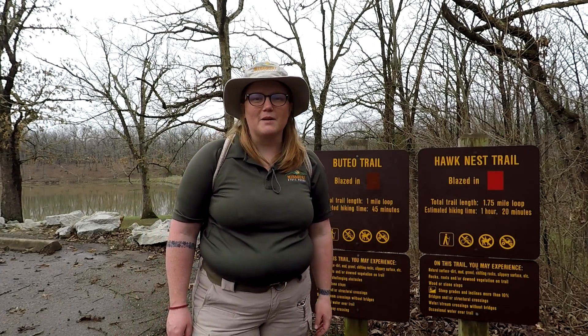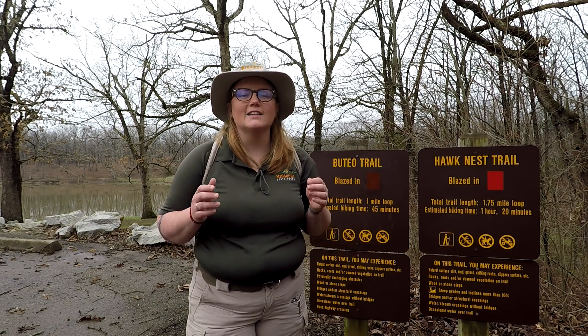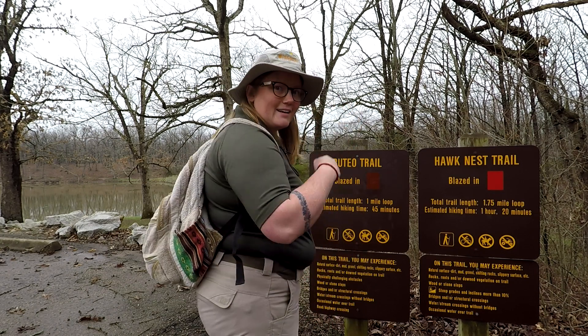Hi, I'm Kris from Knob Noster State Park. When I'm tired of being cooped up inside, I like to explore at home or hit the trail while I look for animal tracks. Come on, let's go!